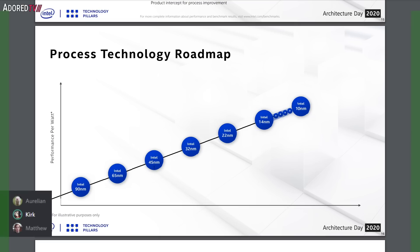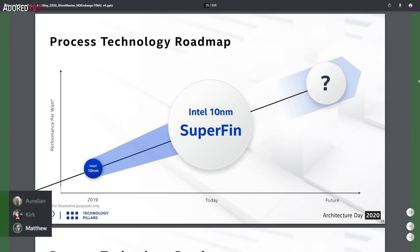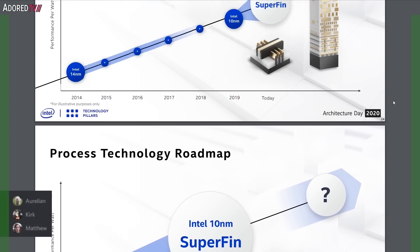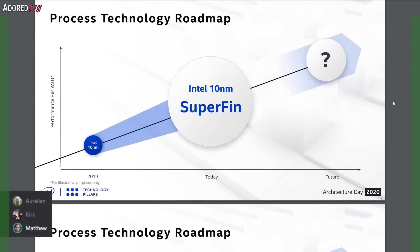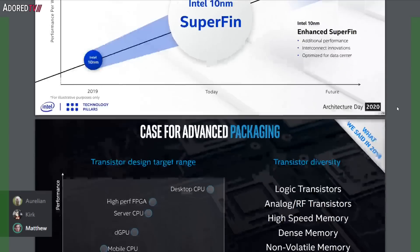They're moving away from this nomenclature. On slide 25, instead of 10 nanometer plus or 10 nanometer plus plus, they're now calling it '10 nanometer Super Fin' because they've done something with the FinFETs. This seems like a marketing thing — it's probably how they improved 10 nanometer to get it to actually work, though 'it was intended all along' is how they'd frame it.